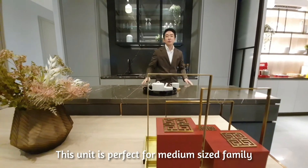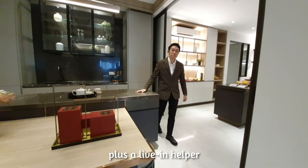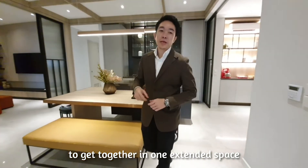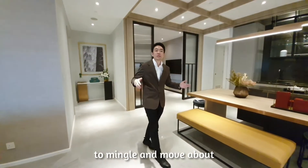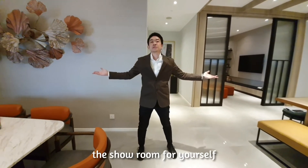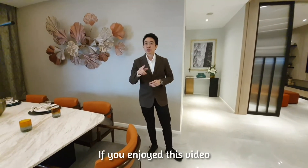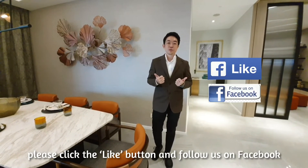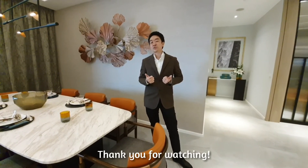This unit is perfect for a medium to large-sized family, plus a live-in helper. It is designed to encourage family and friends to get together in one extended space, yet with plenty of rooms for everyone to mingle and move about. We would love for you to come and experience the showroom for yourself — do contact us to arrange a private tour today. If you enjoyed this video, click the like button and follow us on Facebook to get future updates on Aethers Damassara. Thank you for watching.